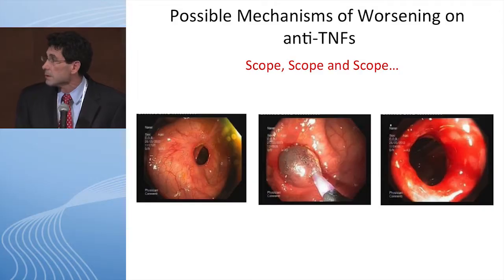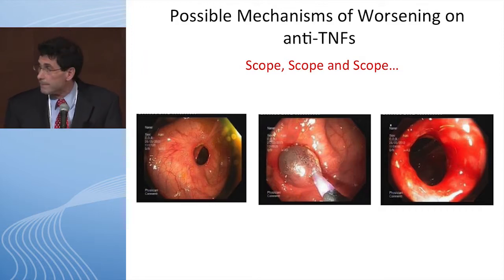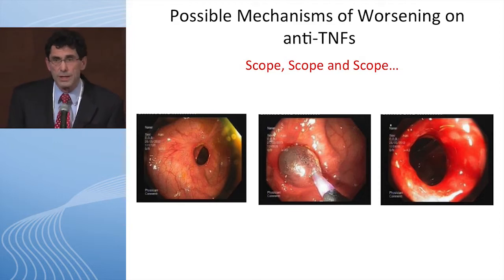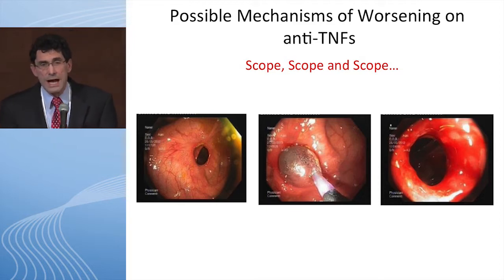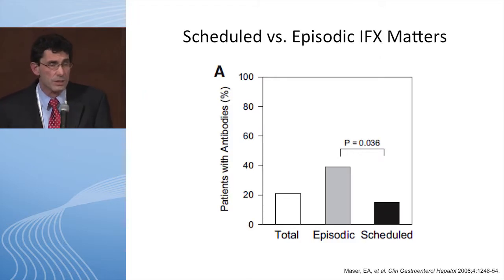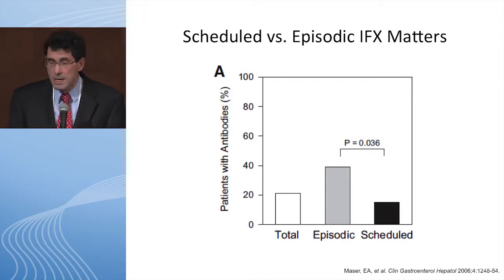Let's start with prevention. In the old days when infliximab had just come out, we used it as rescue therapy — give it, wait till the patient was sick again, then give it again. That was an episodic schedule. Now we realize we need to put people on a fixed schedule, typically every eight weeks. Patients on a fixed schedule are much less likely to develop antibodies to infliximab than patients treated episodically.